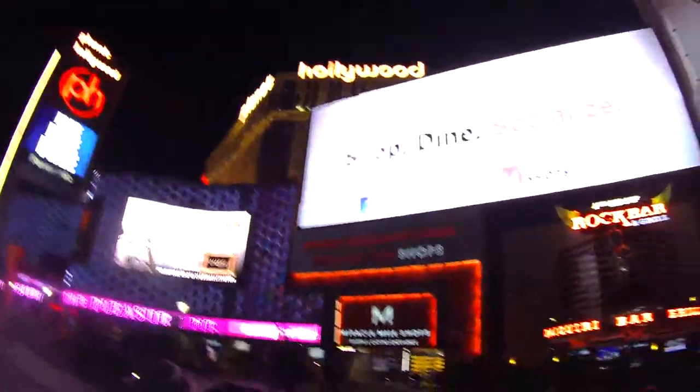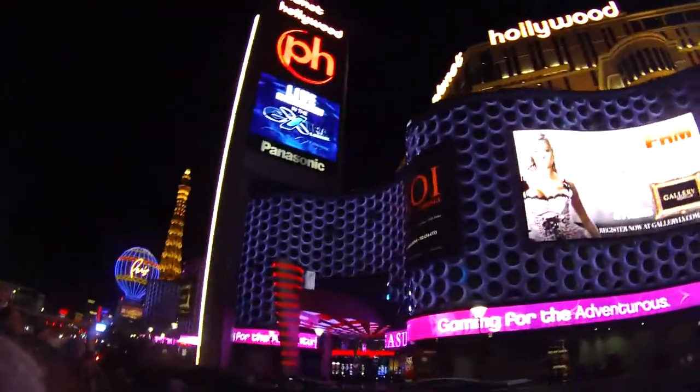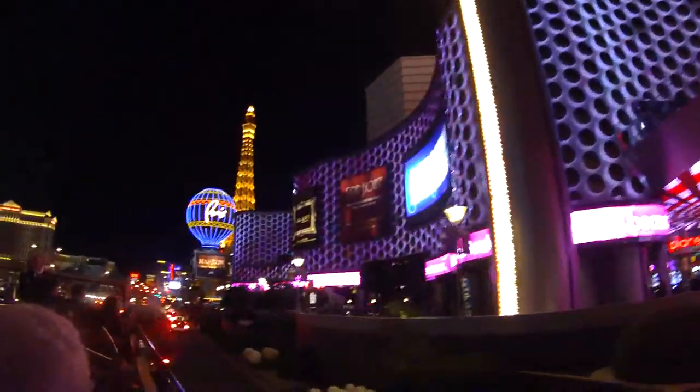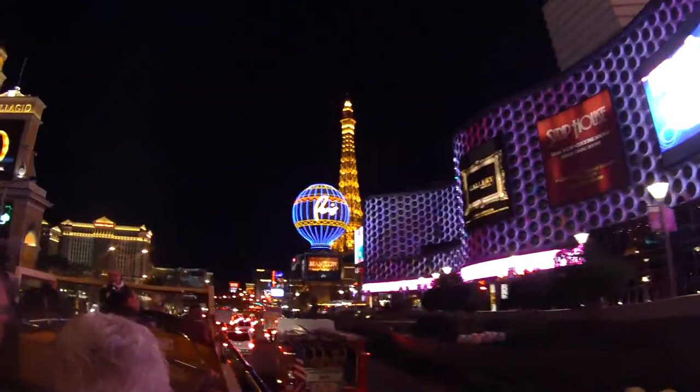Over on the right-hand side, we're back up to the Miracle Mile shops — a mile and a half of shopping. And of course there's Planet Hollywood, which stands on the spot that used to be the Aladdin — first the old Aladdin, then the new Aladdin, and now Planet Hollywood.